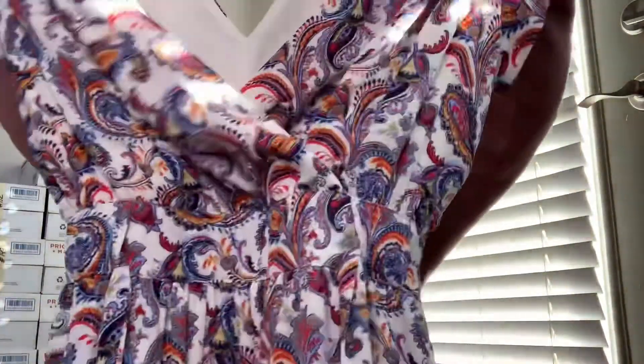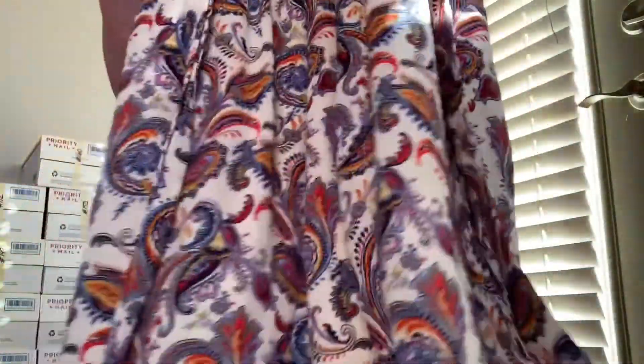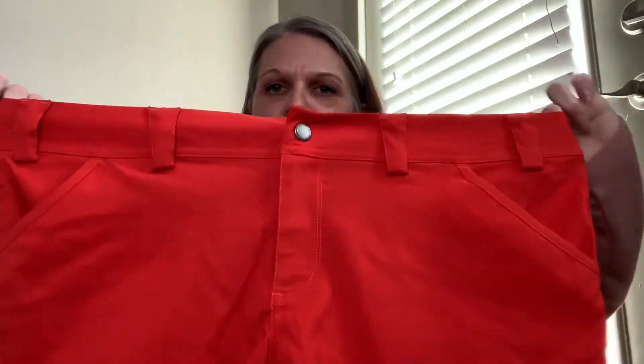This one still has tags on it — it's a cross front dress with pockets, new with tag, from DR2, and it has a tie waist. And then we have some women's bright orange Duluth stretchy cargo shorts.